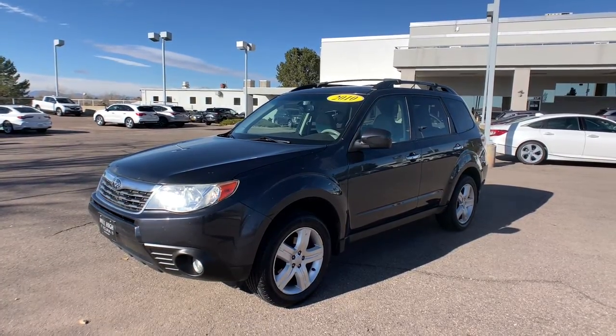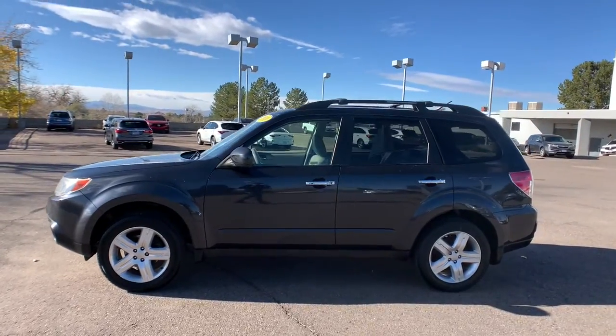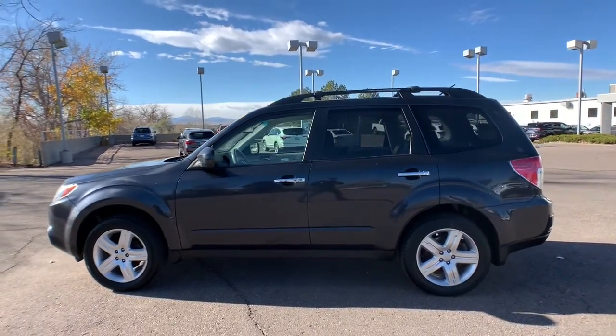You just found the 2010 Subaru Forester. This vehicle still has fewer than 120,000 miles on the clock, so it won't last long.